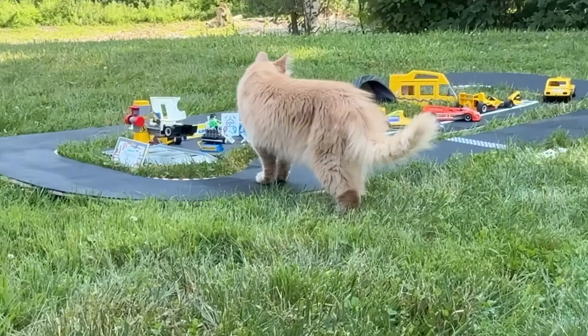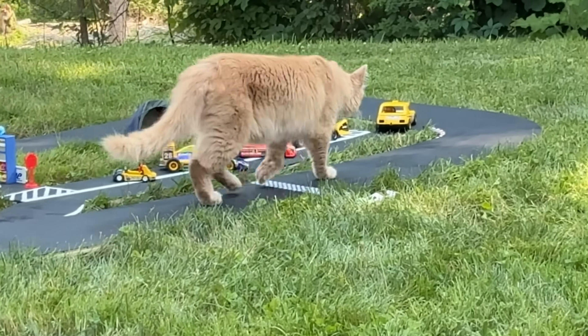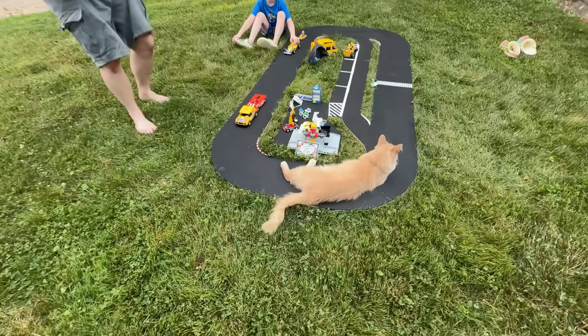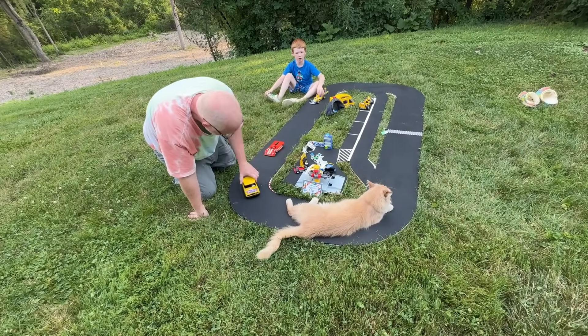Uh-oh. Kitty on the racetrack. No — giant on the racetrack. Lion on the racetrack. We need to put out the red flag for an obstacle on the track.